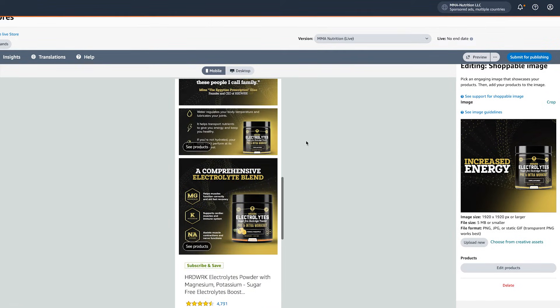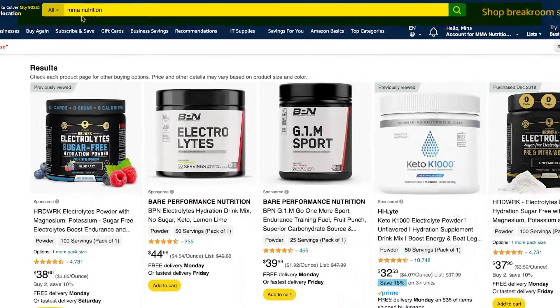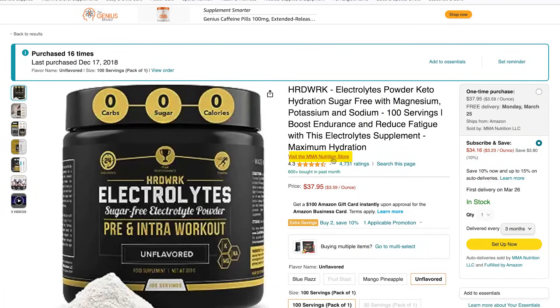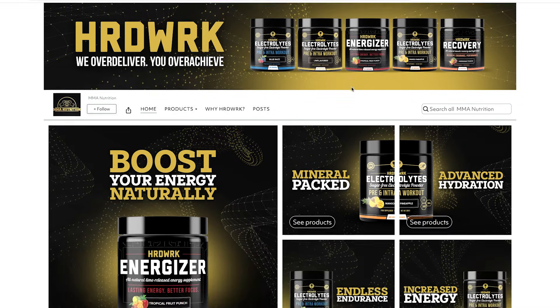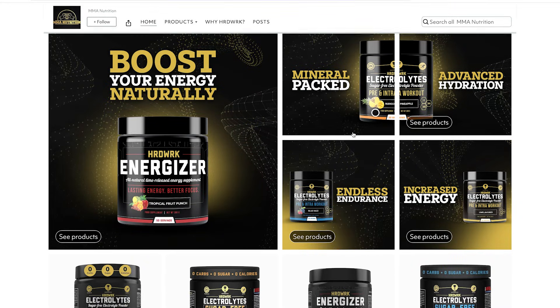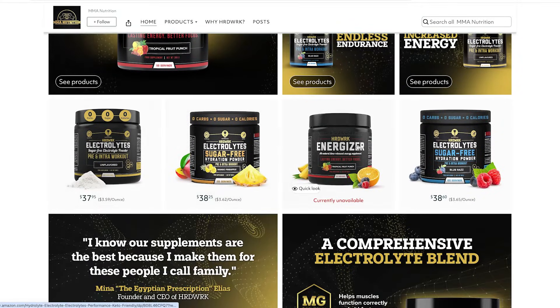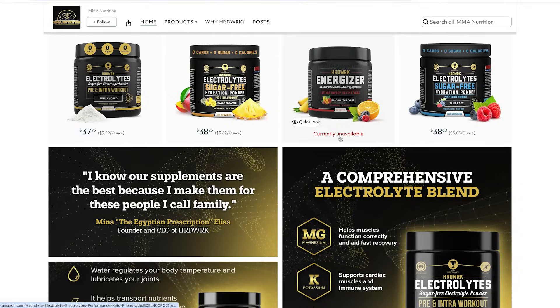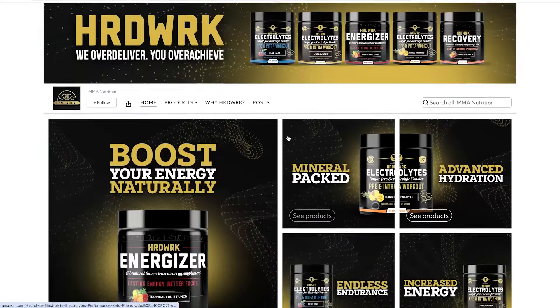Let me show you what it actually looks like once you're done building it out. I looked up MMA Nutrition, opened up the product, and clicked to visit the MMA Nutrition store. Here you have it — this is what it looks like. You can see the banner, the different pages: home, products, why hard work, posts. Hard Work is the brand name; MMA Nutrition is the company. These are the shoppable images we were talking about, here are the products I'm showcasing, and then some more images and products. This is what a live one looks like.